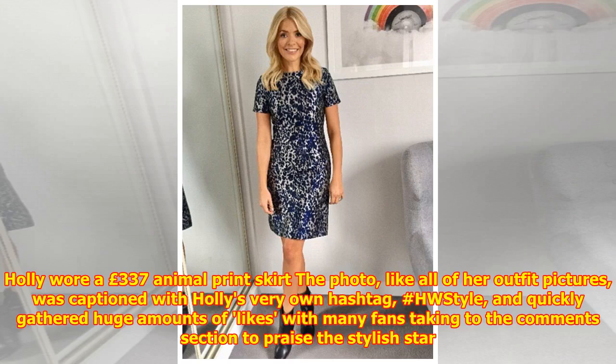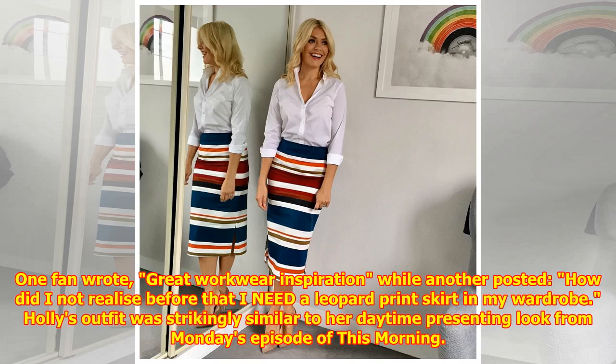The mother of three had her blonde hair styled in tight waves with an off-center parting. The photo, like all of her outfit pictures, was captioned with Holly's very own hashtag #HWStyle, and quickly gathered huge amounts of likes, with many fans taking to the comments section to praise the stylish star.